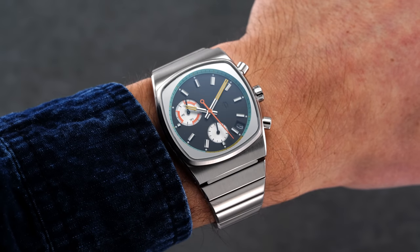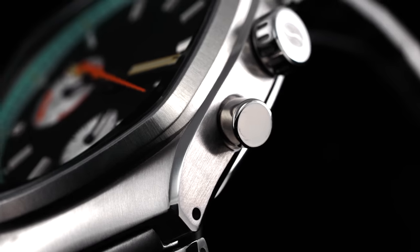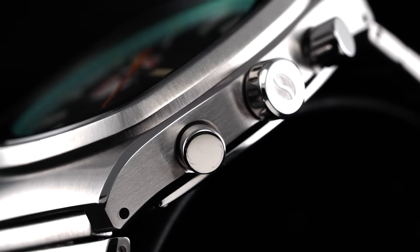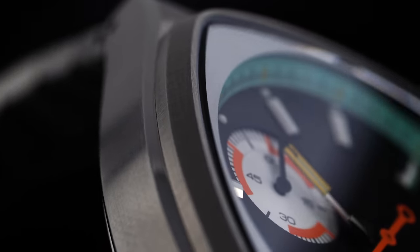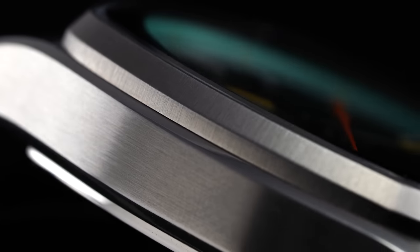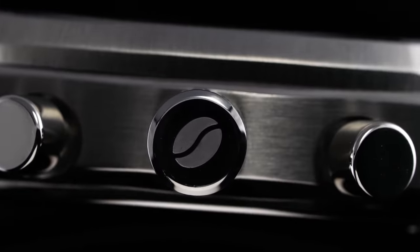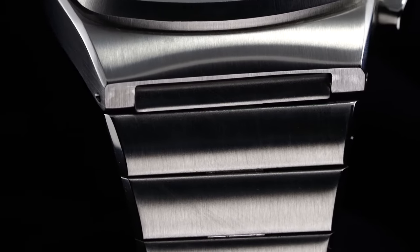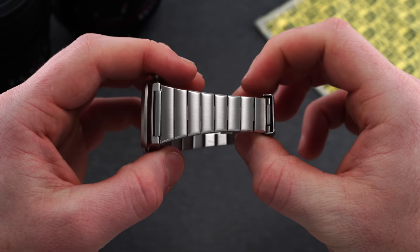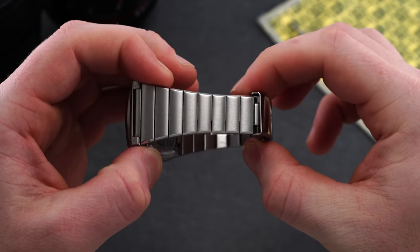It resembles the shape of the odd Speedmaster reference, the 125 from the 1970s. The thickness comes in at just 10.7 millimeters from the case back to the top of the flat sapphire crystal. The level of finishing across the case and bracelet is impressive for the price, pairing a majority linear brush finish with polished facets and bevels. A faceted brushed bezel complements the case shape while contrasting with the polished coffee bean sign push-pull crown with prominent pump pushers on both sides.